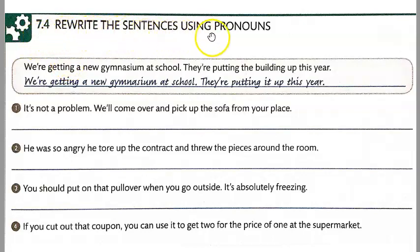In 7.4 you're going to rewrite the sentences using pronouns. Remember the pronouns have to come in between the verb and the particle.